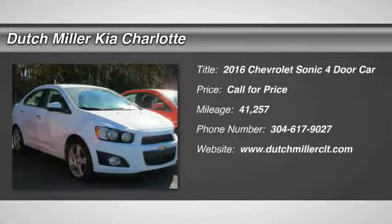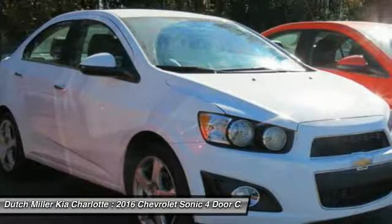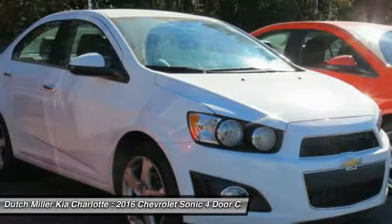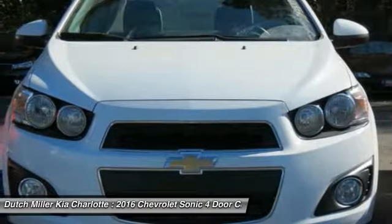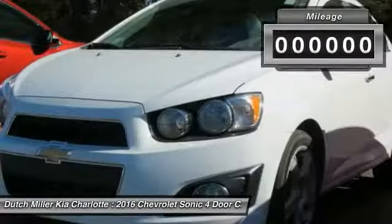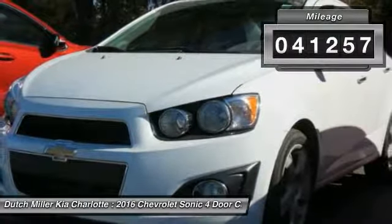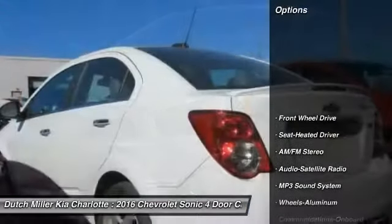Stop by and take a look at the 2016 Sonic. The taut, strong body lines and powerful stance of Chevy Sonic allude to the power you'll find under its hood. Throw a little extra power into the mix with the available turbocharged engine. So where's the sweet spot? Behind the wheel. This vehicle has less than 45,000 miles.